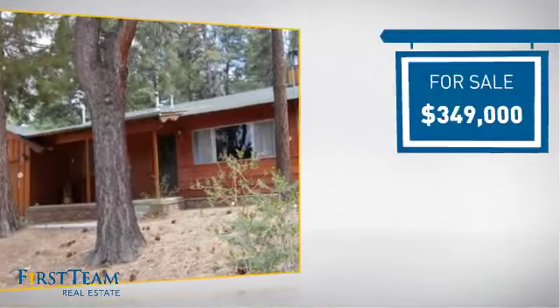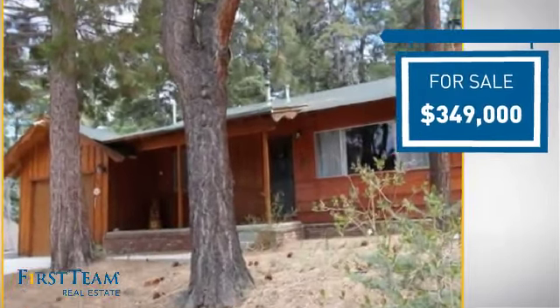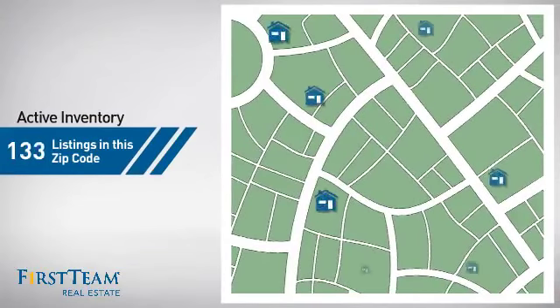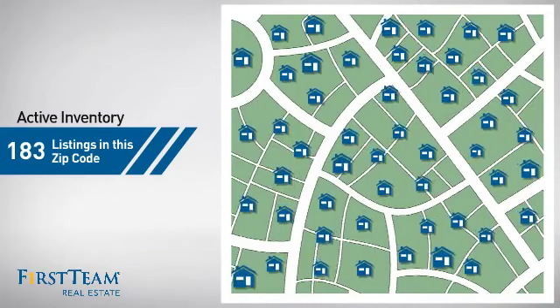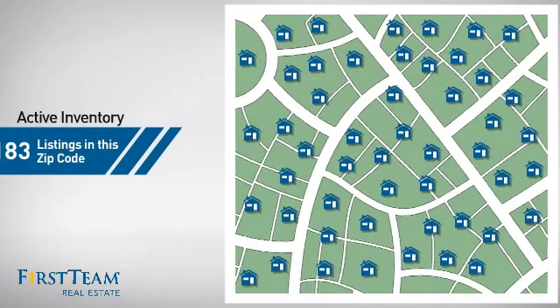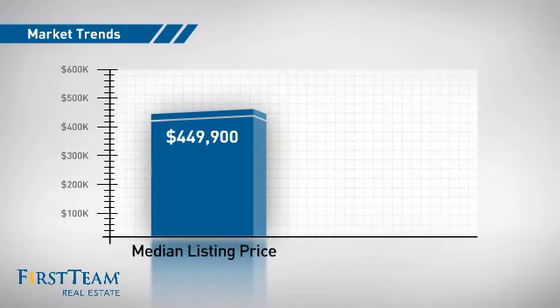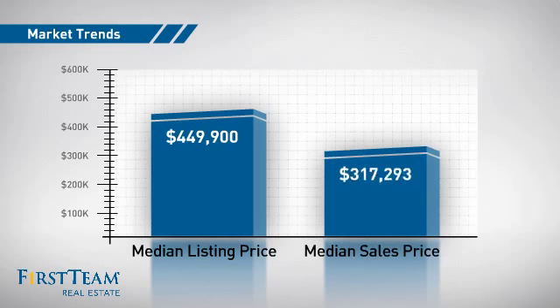Currently listed at just under $350,000, it offers an excellent value for the area. Wondering how it stacks up against the competition? There are now just over 180 homes on the market within this zip code, with a median list price of just under $450,000 and a median sale price of just under $325,000.